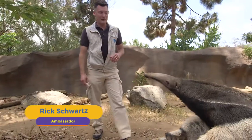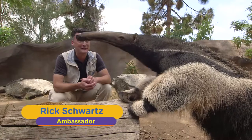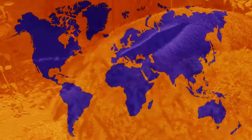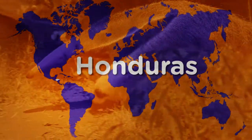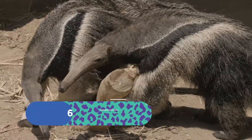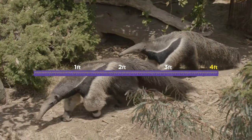Do you want to learn about giant anteaters? Let me introduce you to our giant anteaters right here at the San Diego Zoo. Giant anteaters can be found from Honduras and Central America all the way to Bolivia in South America. They can weigh from 60 to 140 pounds and their body is about four feet long.